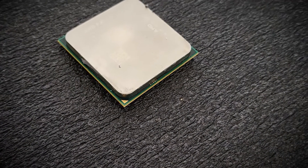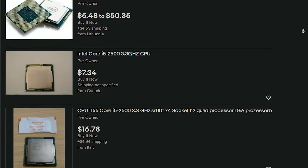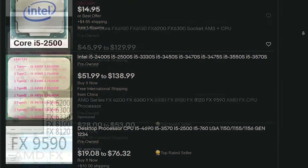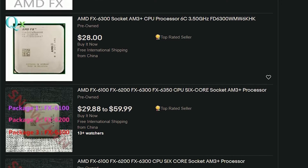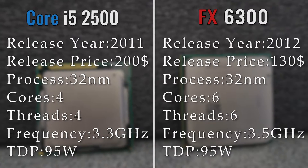Both of these CPUs are now more than 10 years old. Back in the day, both of them represented quite viable options for a budget gamer, especially the second and third generation Core i5s, with the FX CPUs receiving quite a lot of backlash for poor performance especially in games. Nowadays, they are both available on the used market for quite a reasonable price, with the i5 going for as low as 15 to 20 dollars, and the FX CPU for around 20 to 30 dollars. So the question is, which one of these two should you choose in 2022 for a low-end budget system?